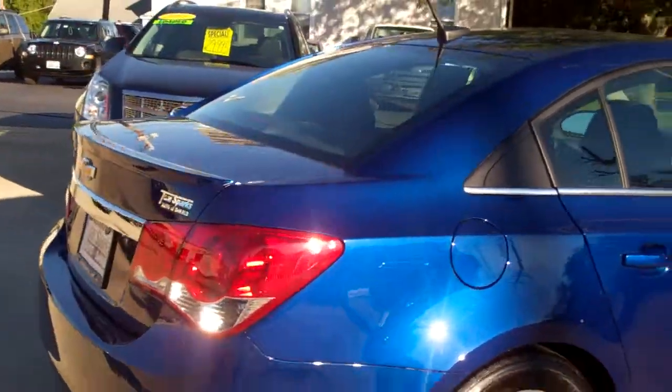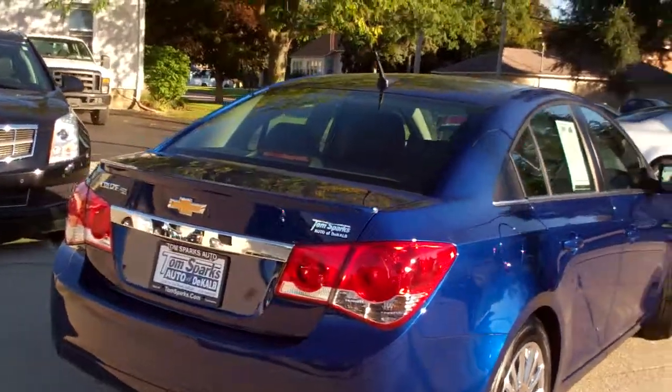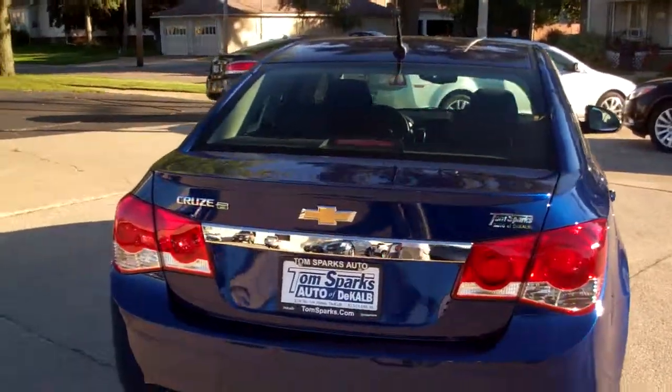Look at the gas mileage: 42 highway and 28 in the city. Isn't that cool? 1.4 liter turbocharged, with a little spoiler on the back there.